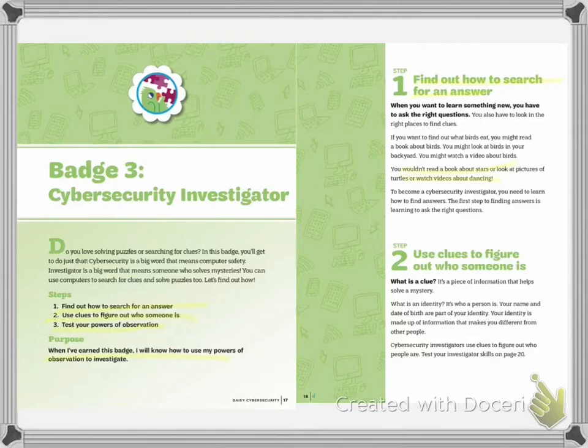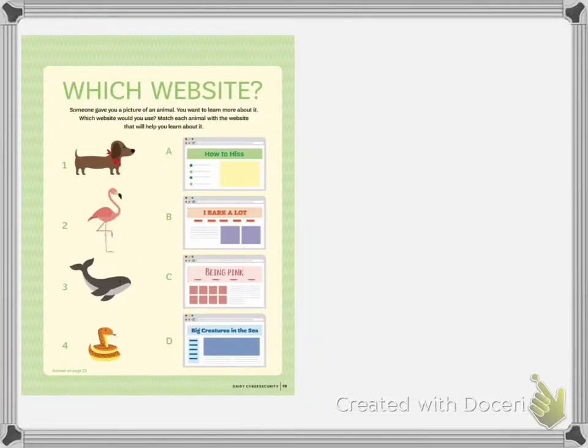Test your investigation skills. On this page, someone gave you a picture of an animal and you want to learn about it. Which website would you use? Match each animal with the website that will help you learn about it. The first one is a dachshund doggy, and your website choices are: A, how to hiss; B, I bark a lot; C, being pink; or D, big creature in the sea. That's right — I bark a lot.